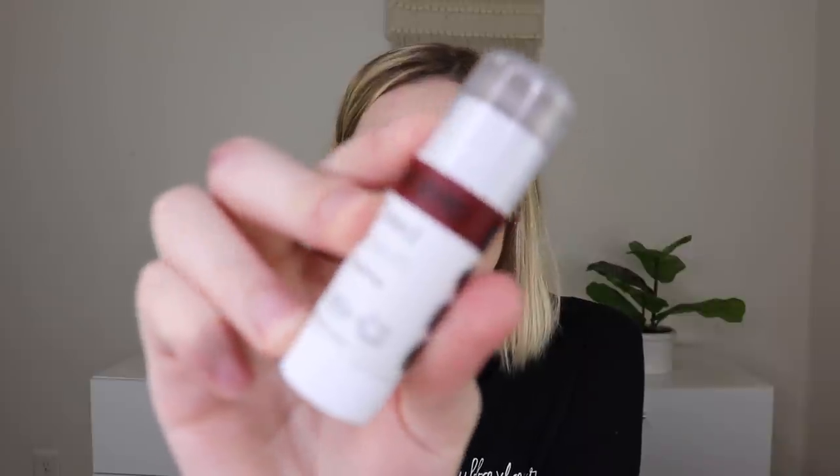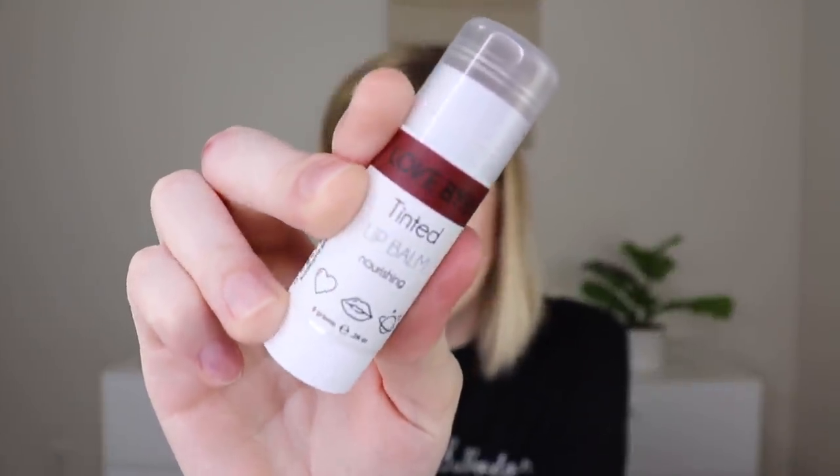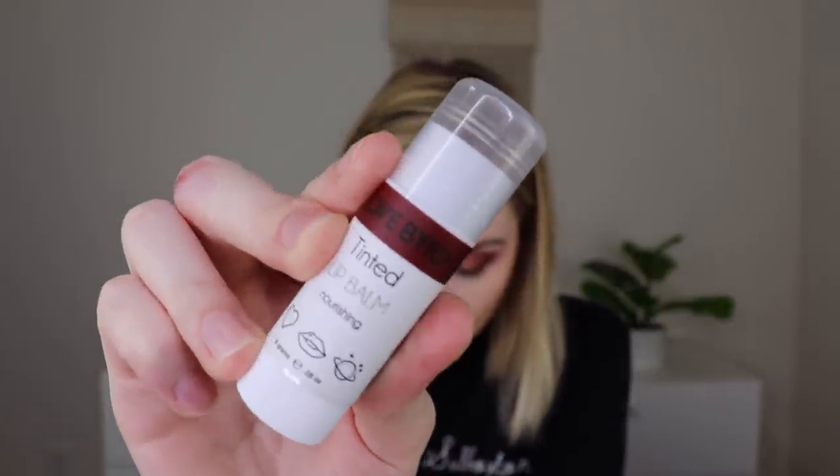I do like to get lashes just in case, even if I never use them. The next thing out is from a different brand, Lovebird, and this is their Tinted Lip Balm in Kiss, retailing for $9. It keeps your lips moisturized with a flirty medium reddish earth clay lip.